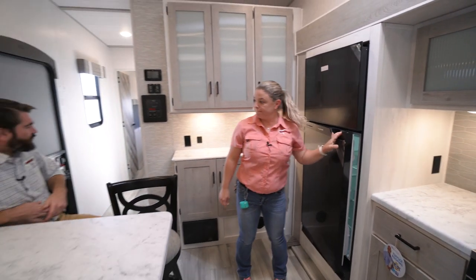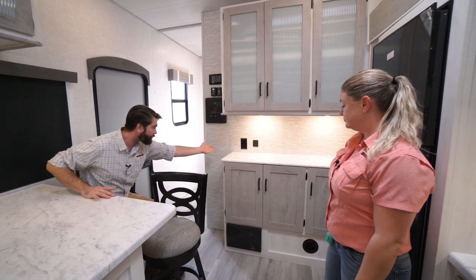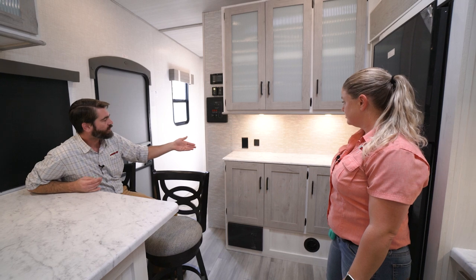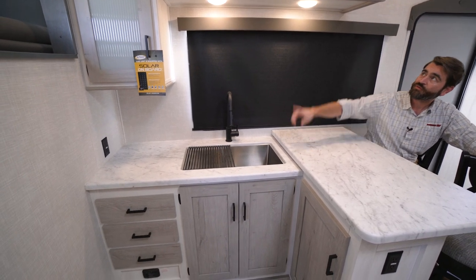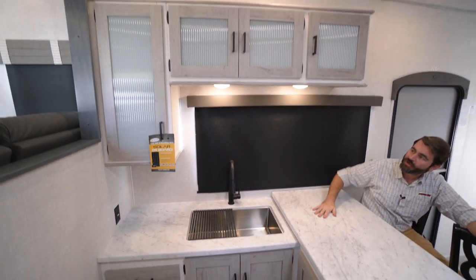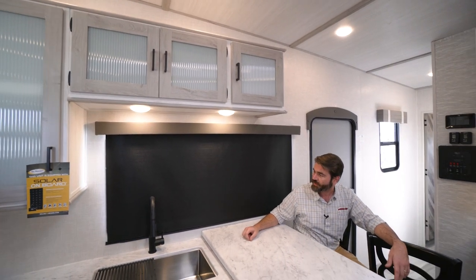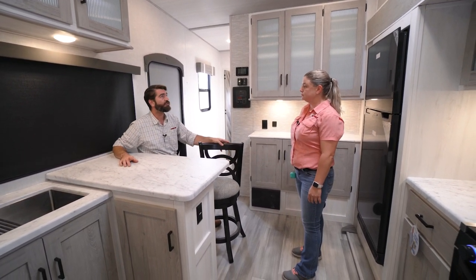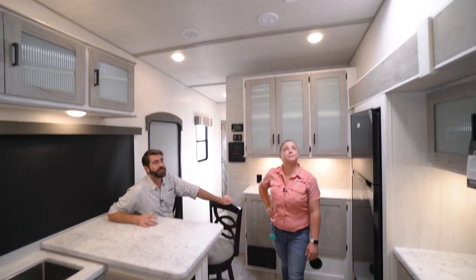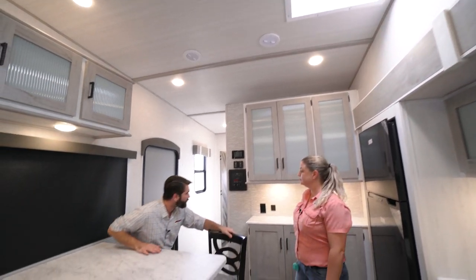They've dedicated space on the countertop that could be a wet bar, or because they put a plug there, your coffee station or toaster. There's loads of counter space for prepping a meal, and we've got cabinetry up above for extra storage. There's a window that looks right out onto your patio so you can see the kids out there playing, and they even put a skylight in here which really accentuates all the light color tones and makes it feel open.